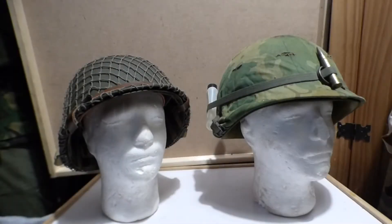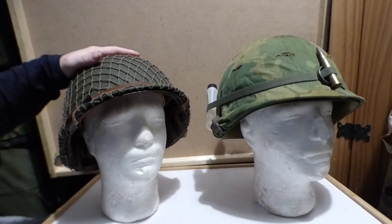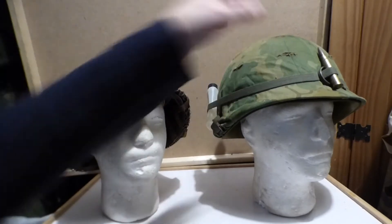Hello everyone and welcome to Aira Military Collectibles. Today's video we are talking about the M1 helmet — specifically the M1 helmet in World War II and the M1 helmet in Vietnam.